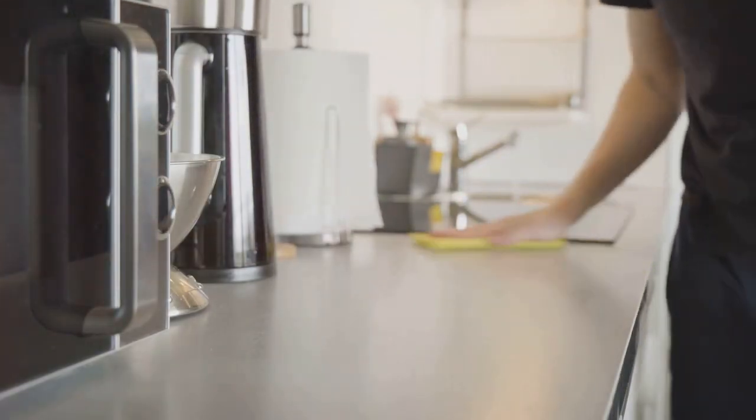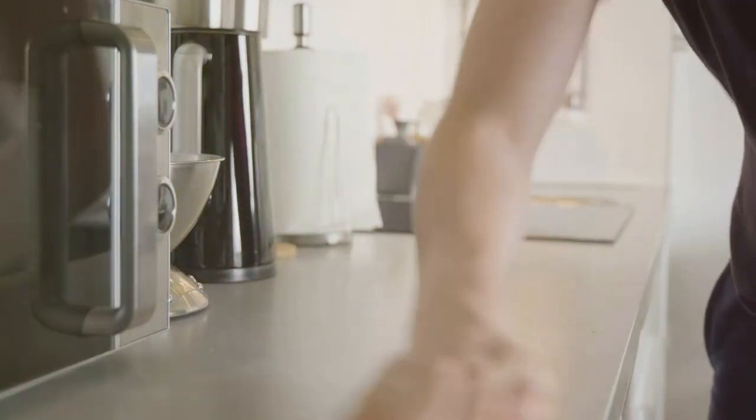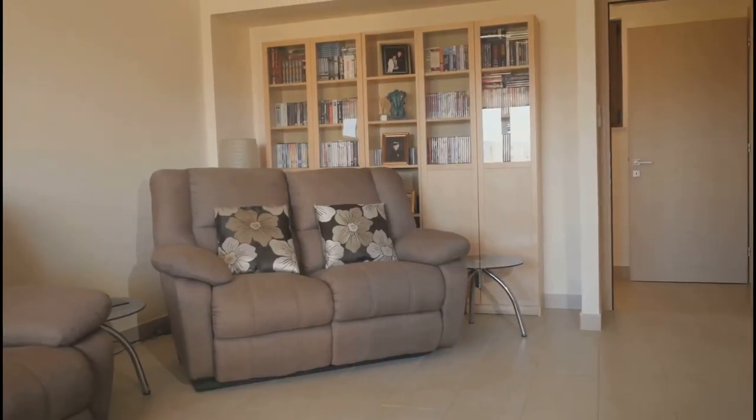Remember, clear countertops are not just aesthetically pleasing — they also make your kitchen a more efficient space. A well-organized kitchen makes meal prep a breeze and encourages healthier eating habits.